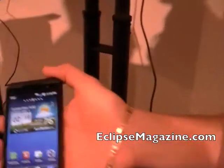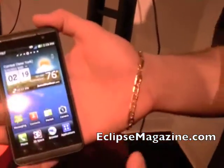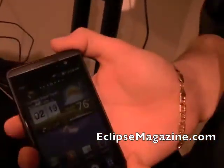Brian Scalo here, Field Product Trainer with LG MobileCom in the Northeast Region. What we have today to share with you is a very exciting product — it is the LG Thrill 4G, coming soon to AT&T.